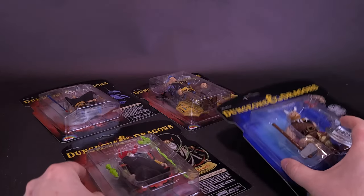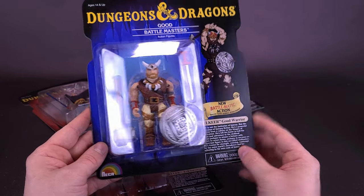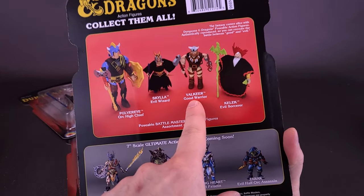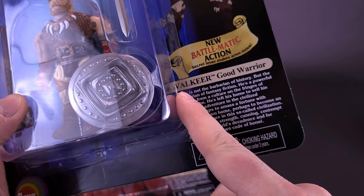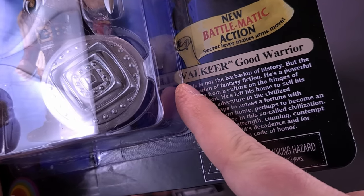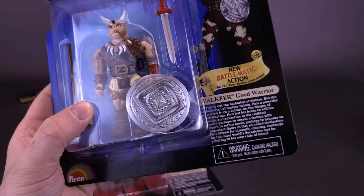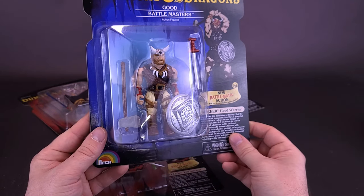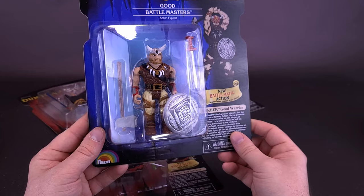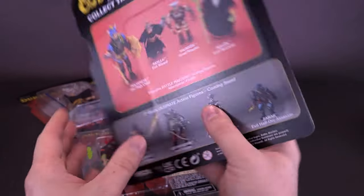That's Kallak. Looking at the card that comes with Valkyr — I thought for a second it said Walkyr, but it's just a reflection of the V on the clamshell making it look like a W. It's Valkyr, the good warrior. This one comes with a sword, what looks to be some sort of crude axe or mallet, and also a shield.